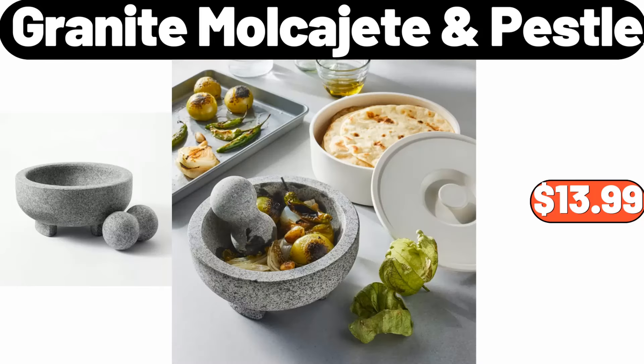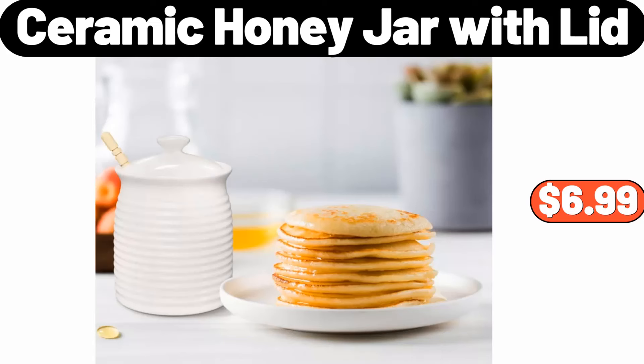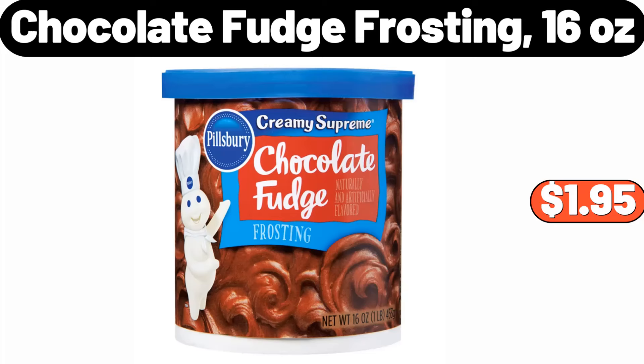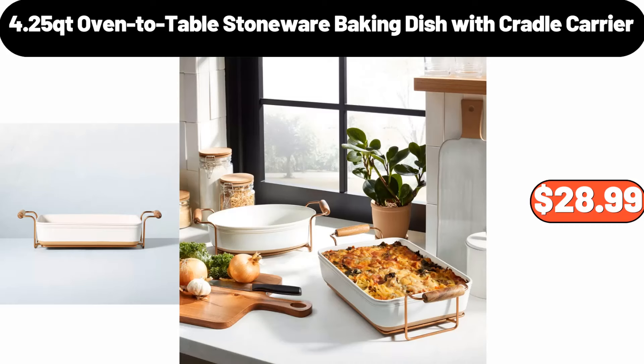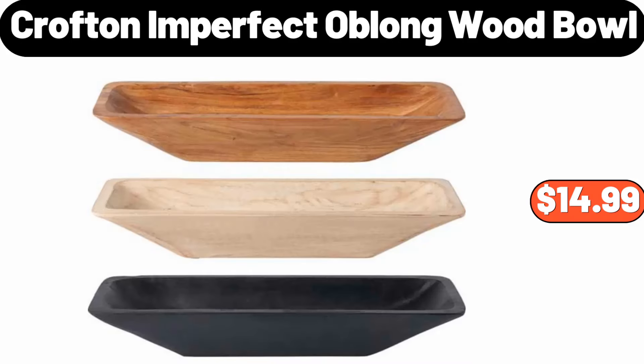Granite mulcajetin pestle, $13.99. Classic recycled rubber wood basket, $21.99. Ceramic honey jar with lid, $6.99. Chocolate fudge frosting, 16 ounces, $1.95. 4.25-quart oven to table stoneware baking dish with cradle carrier, $28.99. Rollout under sink organizer, $7.99. Crofton imperfect oblong wood bowl, $14.99.